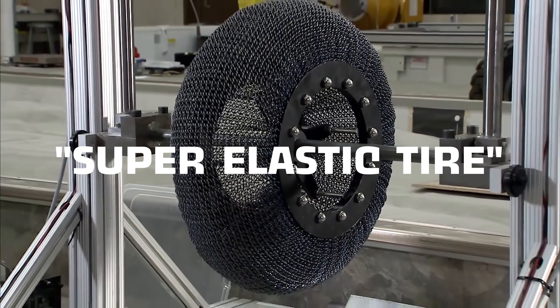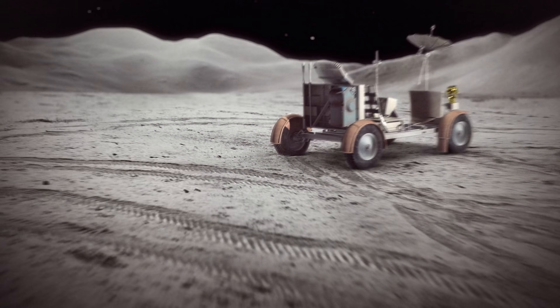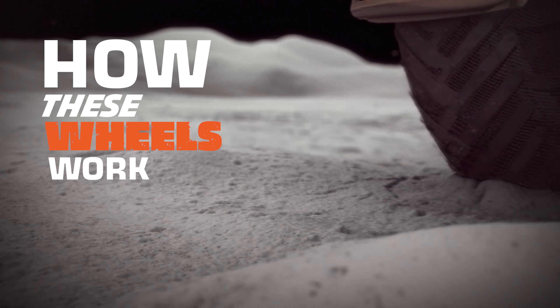That's why NASA engineered the super elastic tire. Not the best name, but then again, I'm not a super genius. So today we're gonna nerd out with our telescopes out and find out how these wheels work and how far away we are from getting these tires on our earth cars.